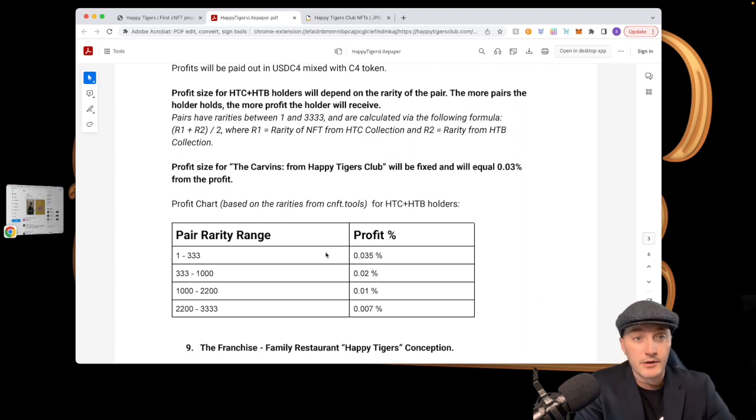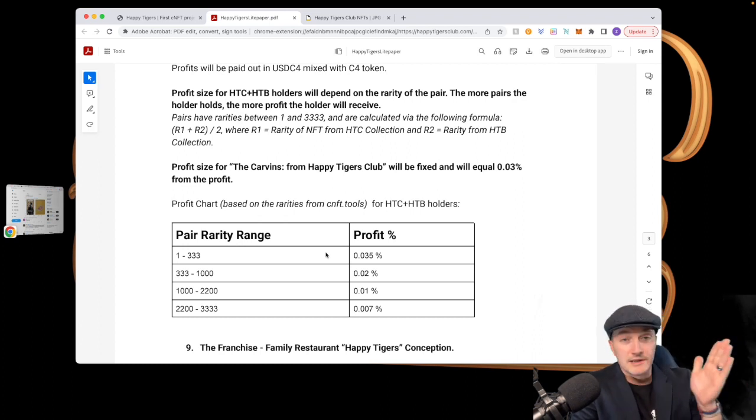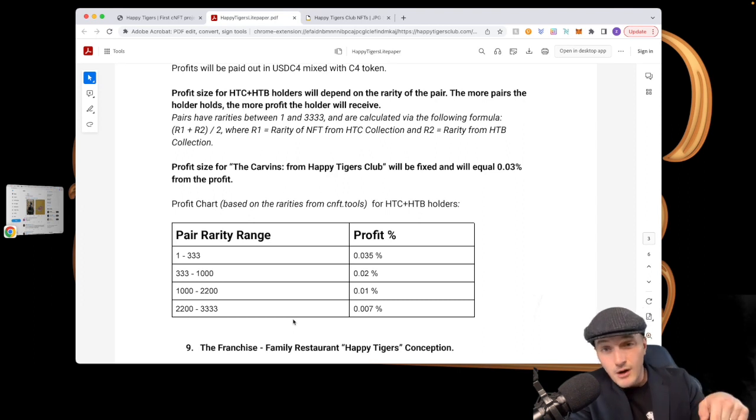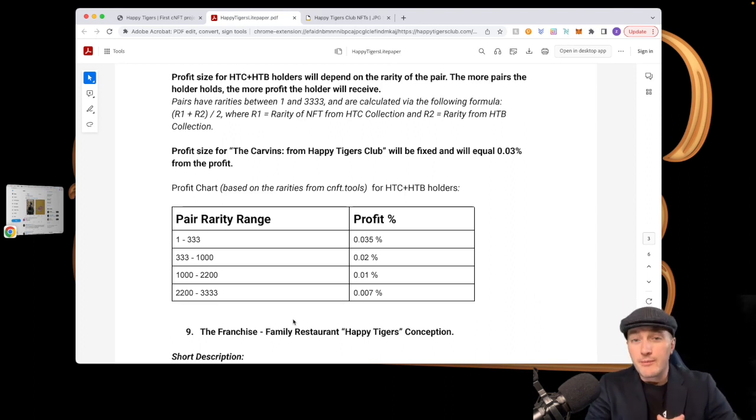Here is the profit chart. Your percentage is based on the rarity of the pair: take rarity R1 of the first edition plus rarity R2 of the second edition, add them together, divide by two, and that gives you the overall rarity score of the pair. For example, a rarity score of 1 to 333 gets you 0.035% of the profit. I'll include a link to this document in the description below. If you have more than one pair, your percentage will be higher.